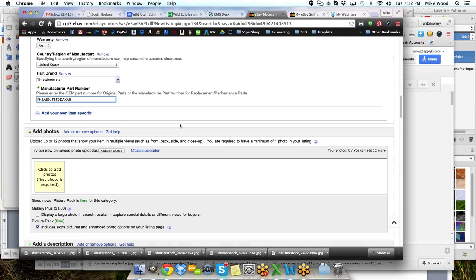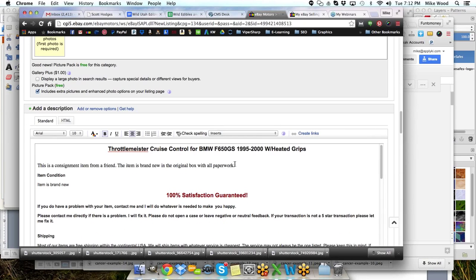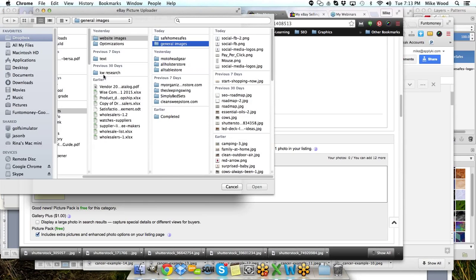I've got all of my details in here already — 'Brand new in the original box with all paperwork and all parts that are seen in the photos.' Now I'll upload our images and see how long that takes to get those put in here.